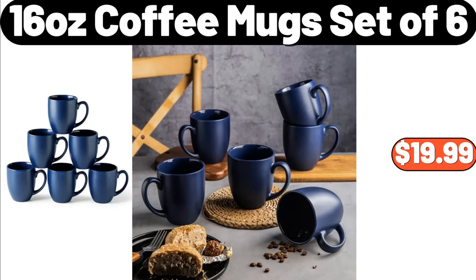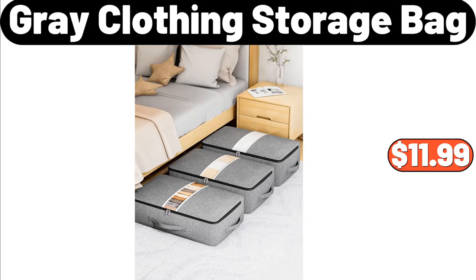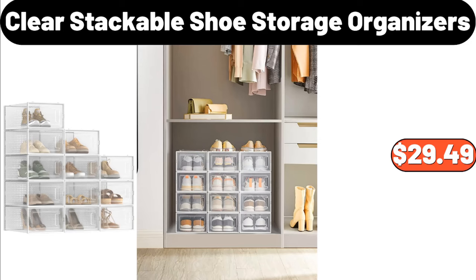16-Ounce Coffee Mugs Set of 6, $19.99. 3-Pack Vegetable Storage Bin, $19.99. 3-Tier Serving Bowl Set, $18.99. Gray Clothing Storage Bag, $11.99. Hisense 58-Inch 4K Smart TV, $268.99. Recessed and Wall Mounted Fireplace, $135.99. Clear Stackable Shoe Storage Organizers, $29.49.